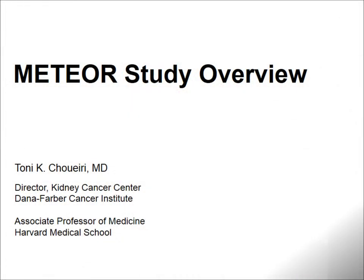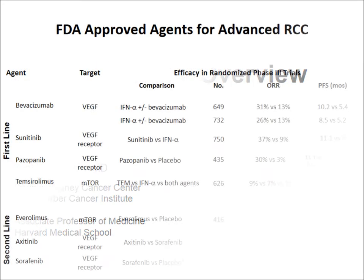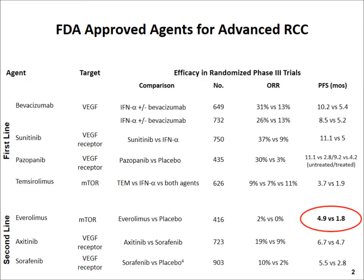This is Tony Schwery from the Dana-Farber Cancer Institute, and I would like to give you an overview of the rationale and the schema of the METEOR study in metastatic renal cell carcinoma.